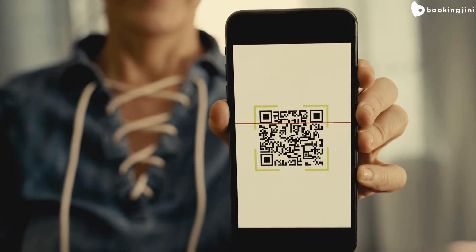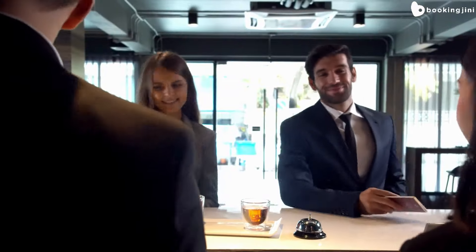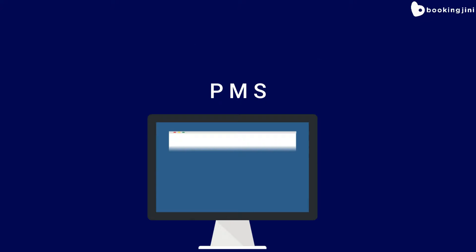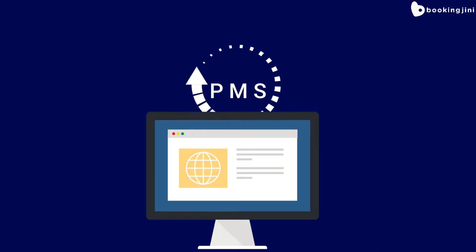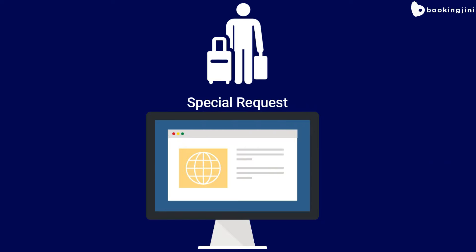On the day of arrival, the guest can pre-check in through a link, or can do the check-in at the front desk. The PMS helps streamline the check-in process by storing guest information and room assignments, and it also allows guests to add any special requests or preferences.